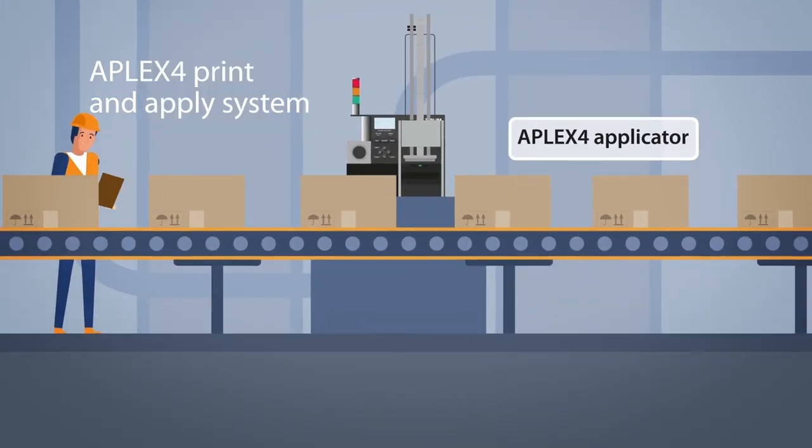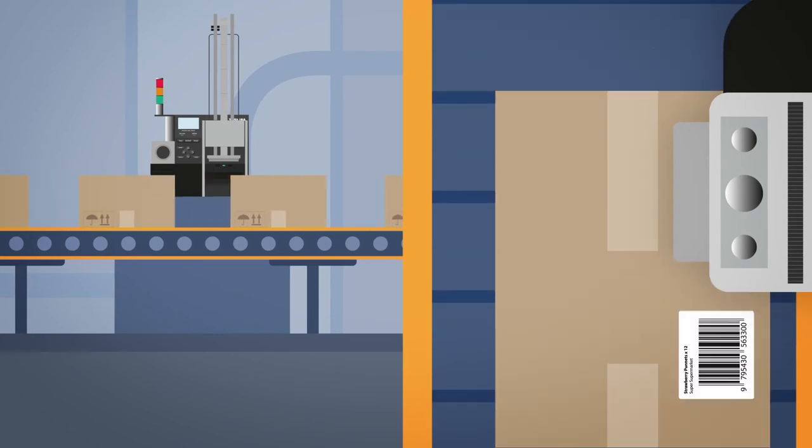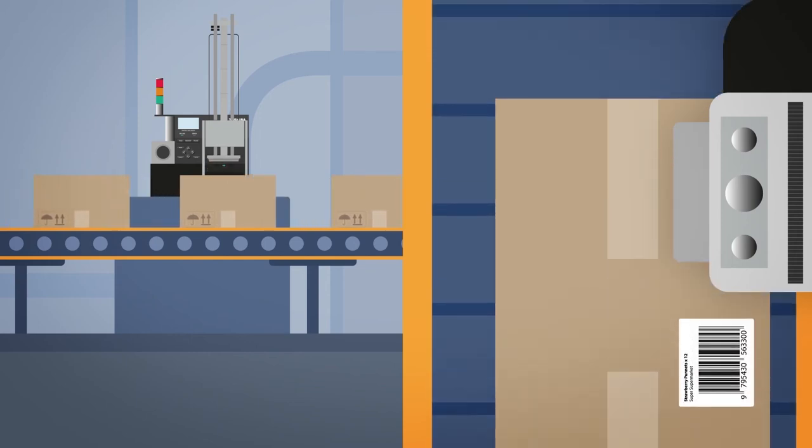We help keep your production line moving. Our applicator system automatically prints and applies labels to items on the conveyor belt, avoiding added manual processes and freeing up time for your staff.